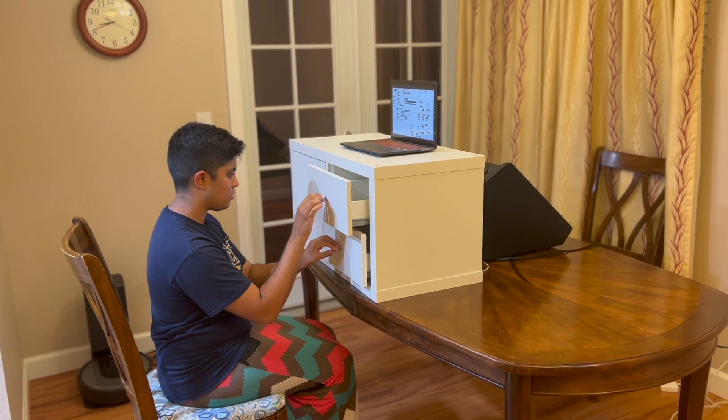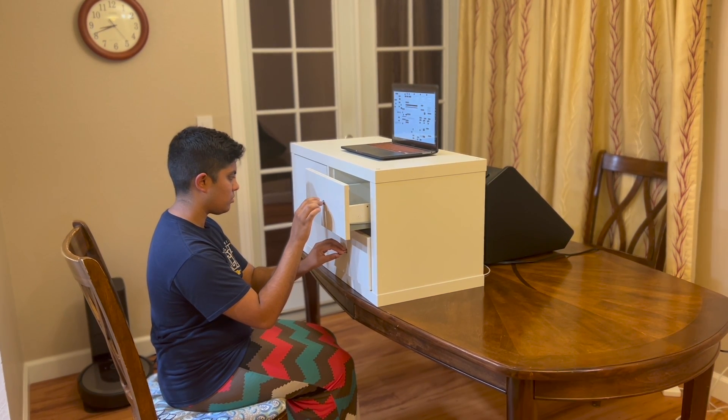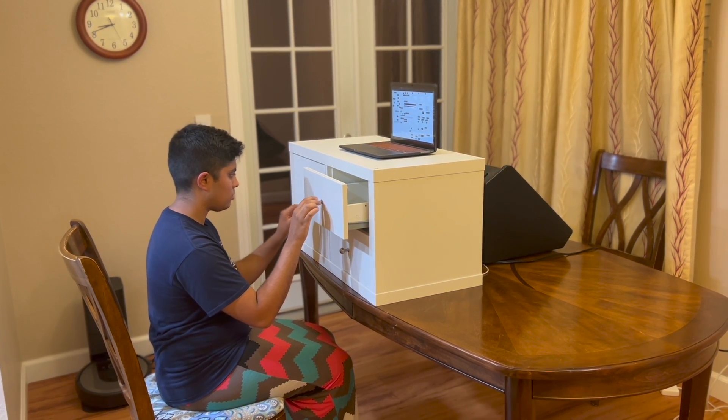The drawers are mostly empty now, but they could hold MIDI controllers and speakers so that opening parts of shelf reveals more ways to interact and listen.